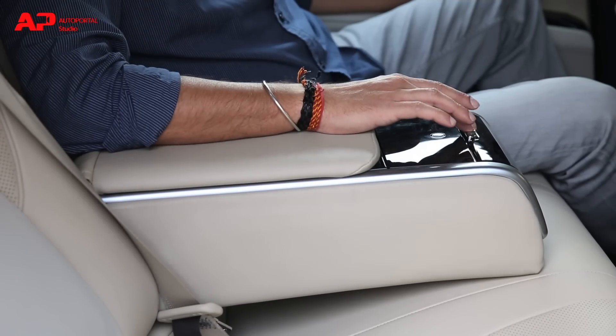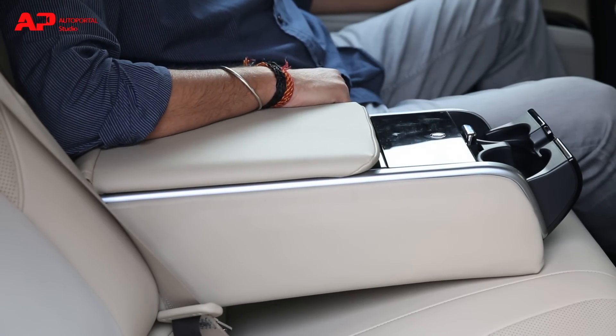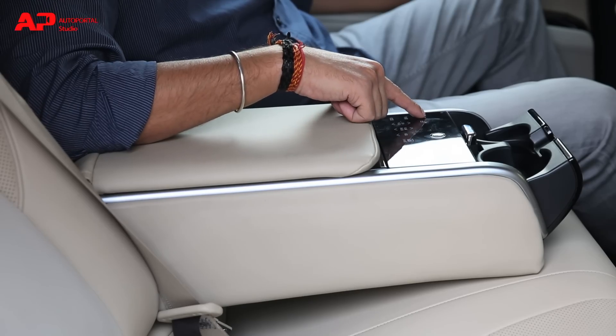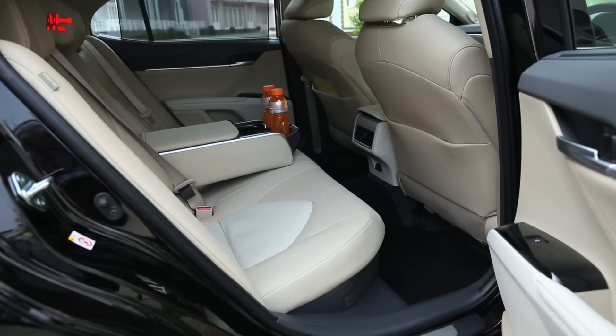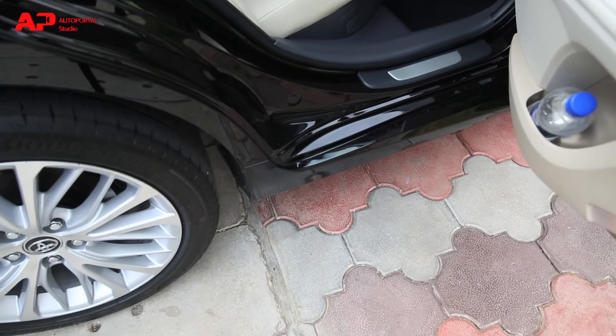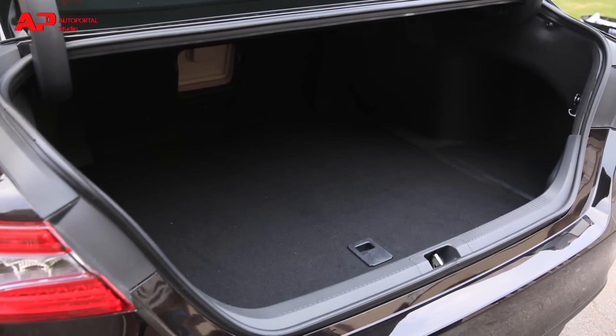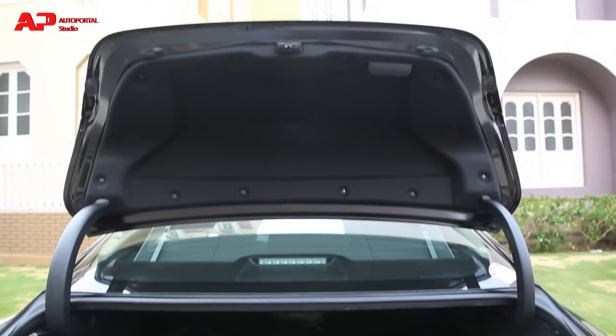Especially when you have an armrest with touch controls in it. In terms of practicality, you get 2 cup holders just ahead of the center armrest touch control and you can also house 1-litre bottles in the door bins. Coming to the boot, it is huge and can easily accommodate big suitcases for those family getaways.